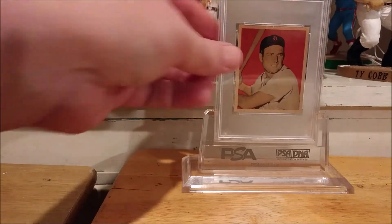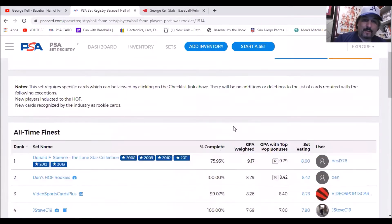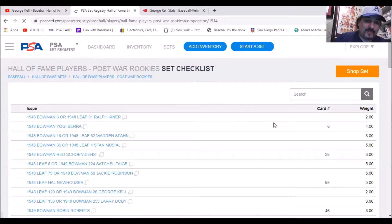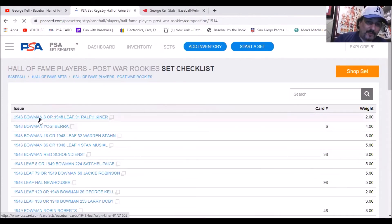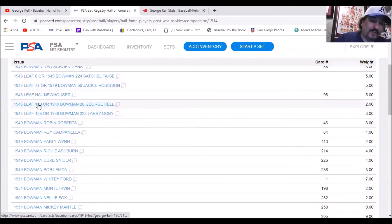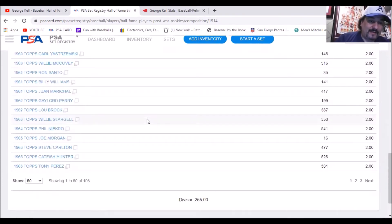Looks great. Now let's go over some of the career numbers of Hall of Famer George Kell. This is the PSA Post-War Rookie Hall of Fame set registry. Some of the players on here include the '48 Bowman or Leaf of Ralph Kiner, '48 Bowman Berra, '48 Bowman or Leaf of Warren Spahn, Stan Musial, Red Schoendienst, Satchel Paige, Jackie Robinson, and here's George Kell. You could have gotten the '48 Leaf or the '49 Bowman. Scrolling down you have Eddie Mathews, Ernie Banks, Al Kaline, and so forth.